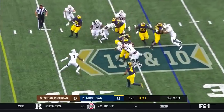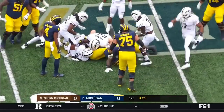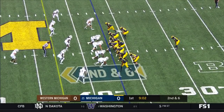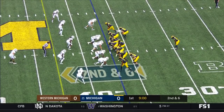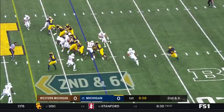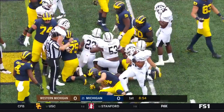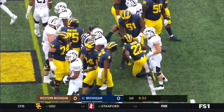And off to Higdon, has a bit of a hole, gets twirled around, picks up four. Again, it's Higdon, and Higdon just carries Ralph Hawley for four yards.